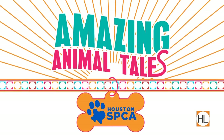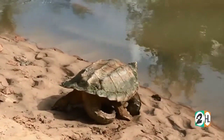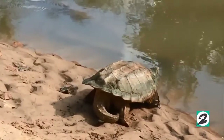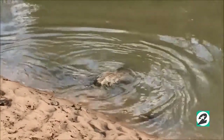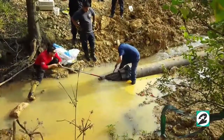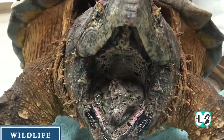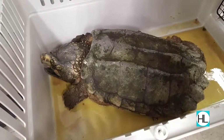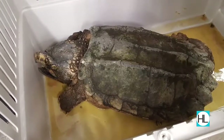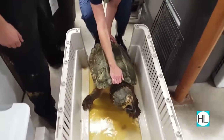The Houston SPCA's Wildlife Center in Texas released two threatened alligator snapping turtles to an undisclosed location last week. One was rescued by the Houston SPCA from a pipe near Hockley. The other was transferred to the Houston SPCA through its partnership with Texas A&M University's College of Veterinary Medicine and Biomedical Science because of stab wounds on its head and front legs.